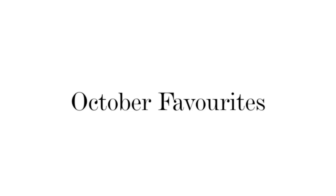Hi, today is going to be my October favourites. So as usual there's a bit of a mix between beauty, style and some random favourites, and I'm going to start with the first and most obvious one.